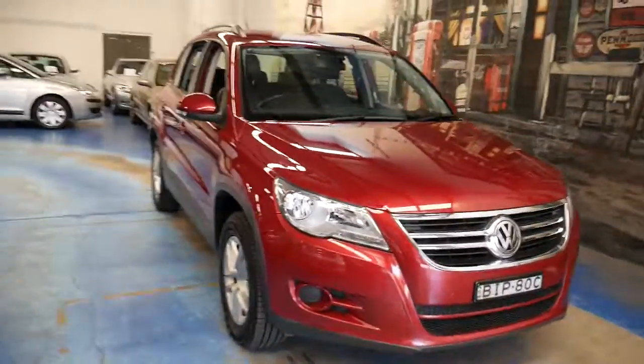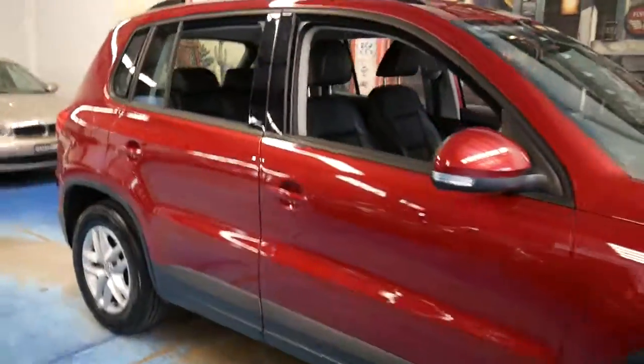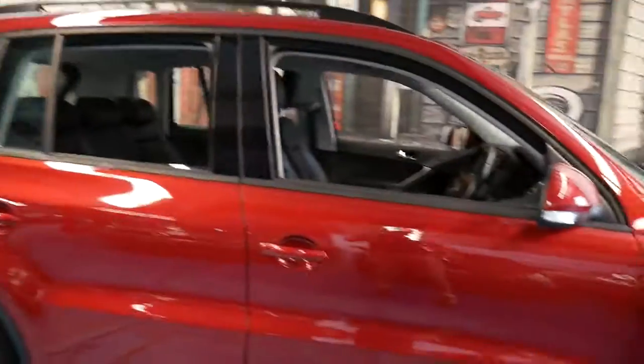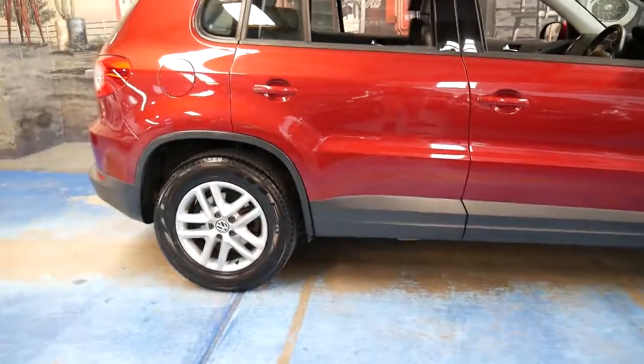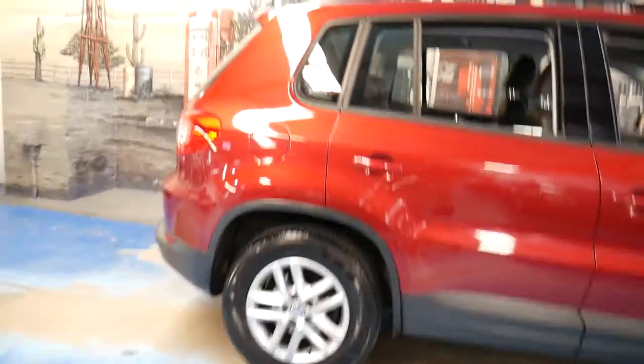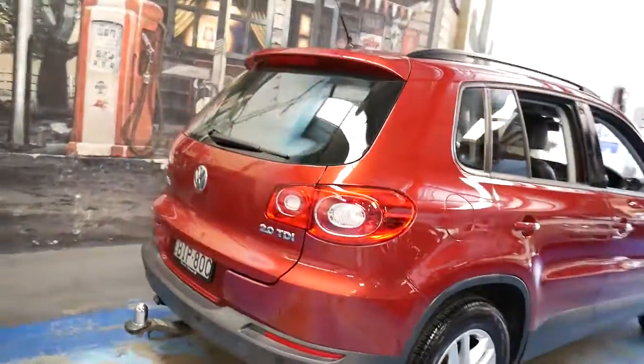Parking sensors front and back. It's a beautiful colour and it has been garaged. Someone's really looked after it. With these cars, you must buy them with a good log book — even if it was $10,000, I wouldn't buy it without a log book or without a decent service history, because it's not the cost of buying the car — it's the ongoing maintenance, which is expensive.